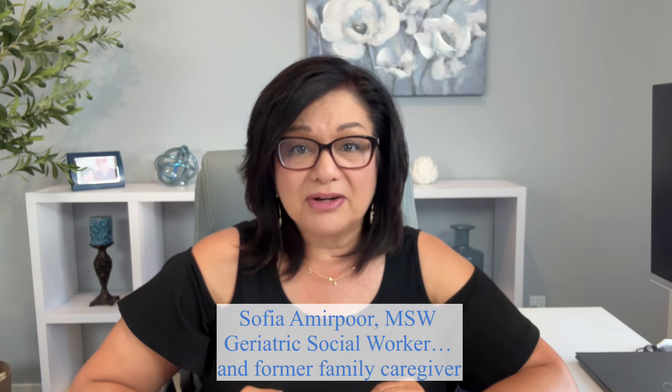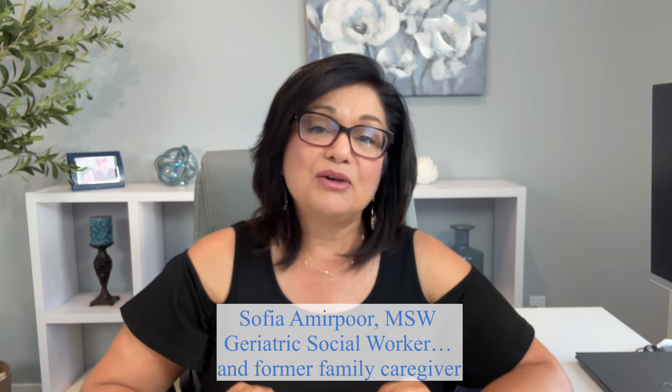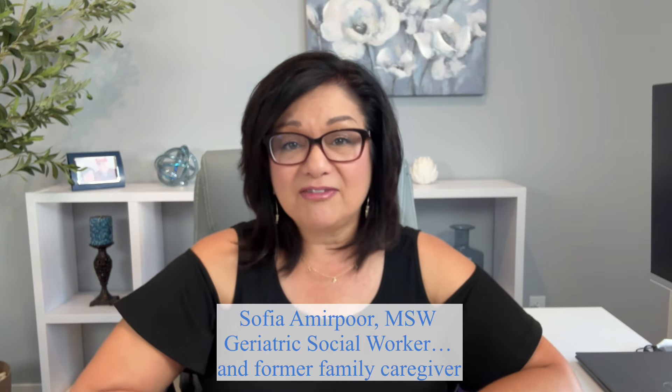Hi there, welcome back to my channel. I'm Sophia. I make videos to help you support your aging parents by giving you the best strategies, information, and resources so you can both have better outcomes. Today, we're going to talk about three awesome resources for your parent that can be total game changers, especially when family can't be around to help them as much as they want. These resources are going to give both of you the peace of mind that you've been looking for.